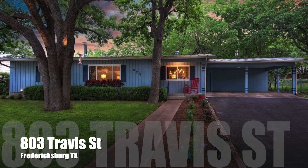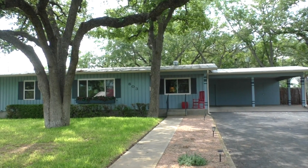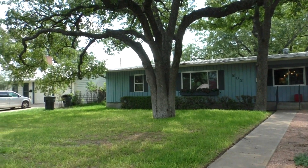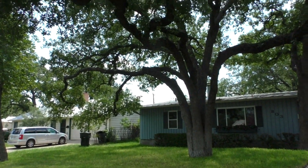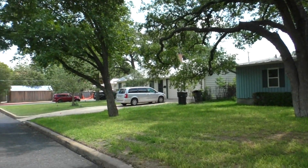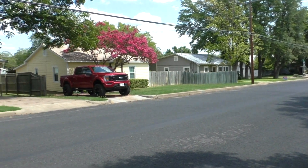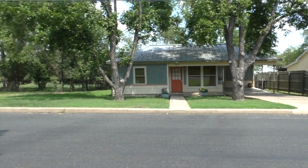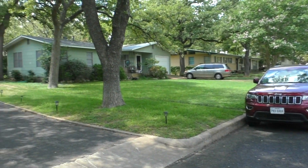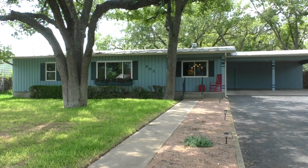Hello everyone, Mike Starks with Remax Town & Country here. Today we're looking at 803 West Travis, also known as the Travis House Bed & Breakfast. Great looking house. I love these big post oak trees in the front yard. The house was built in 1960, offers three bedrooms, two baths, and right at 1,558 square feet with a two-car carport and just lots of parking.